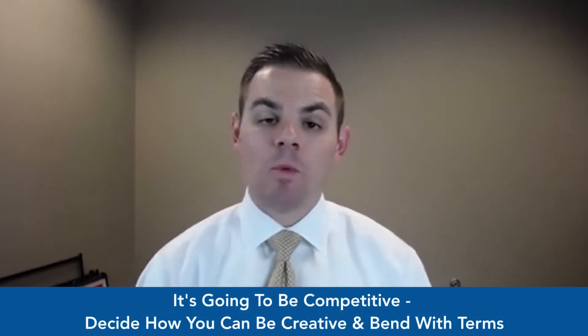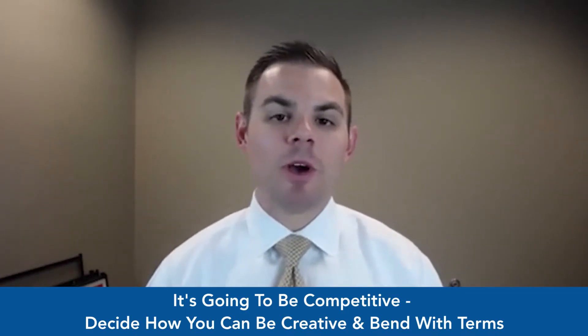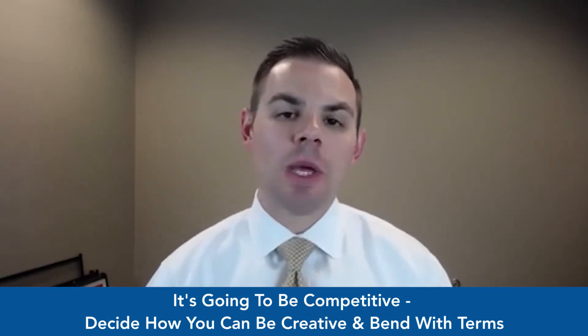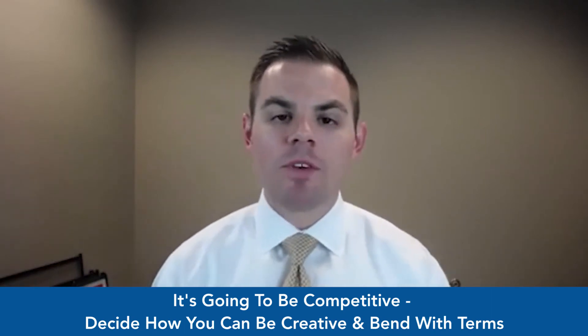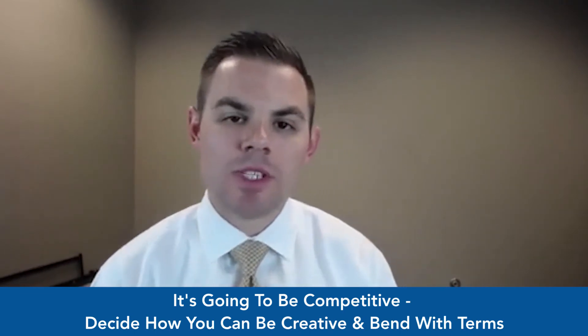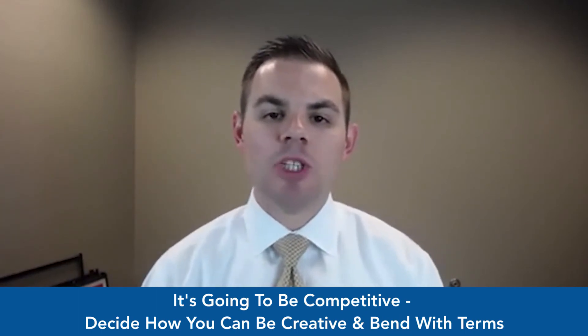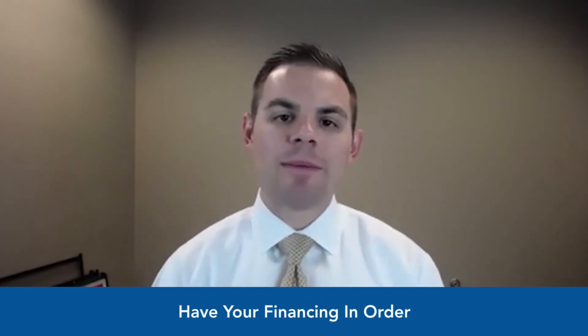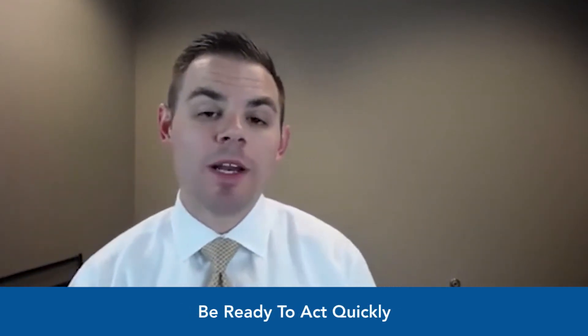For buyers: rates are really good right now — they've taken a dip, so it's a great time to buy as far as mortgage financing goes. The challenge is finding inventory and jumping on it quickly enough. Going in, know it's going to be a competitive situation at most price points in our area. Decide up front how you can be creative with your offer — what terms can you bend on? Can you let the seller stay in the property after closing, do a longer closing, or a quick closing? Be ready to give on certain things to get the property. And absolutely have your financing ready, because once a property pops up, you'll have to jump on it quickly. That's your market update for April — hope you're all doing well, and we'll catch you next month.